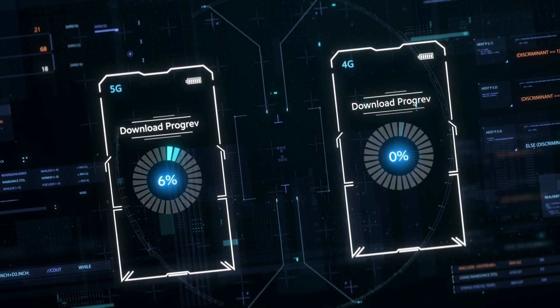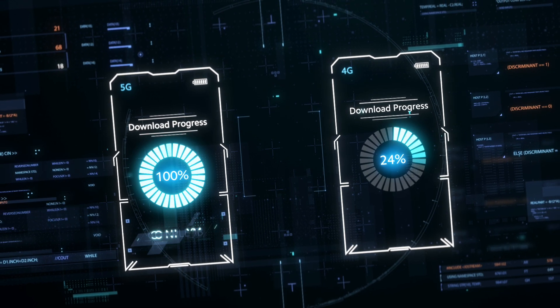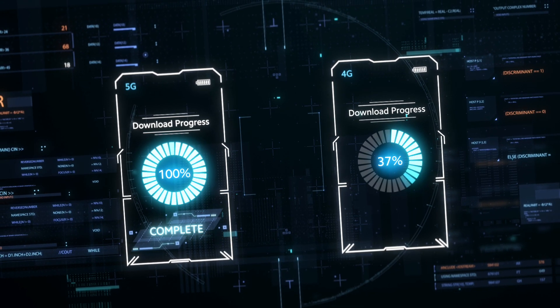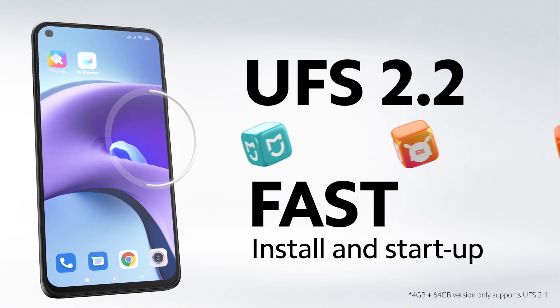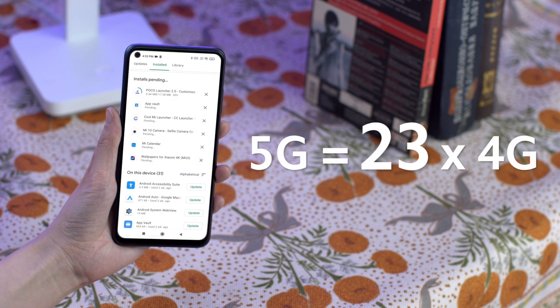Essentially, 5G uses wider signal transmission channels which can transmit more data at the same time. This allows your smartphone to operate at much faster speeds than before. With the Redmi Note 9T, 5G offers up to 23 times faster speeds than 4G.